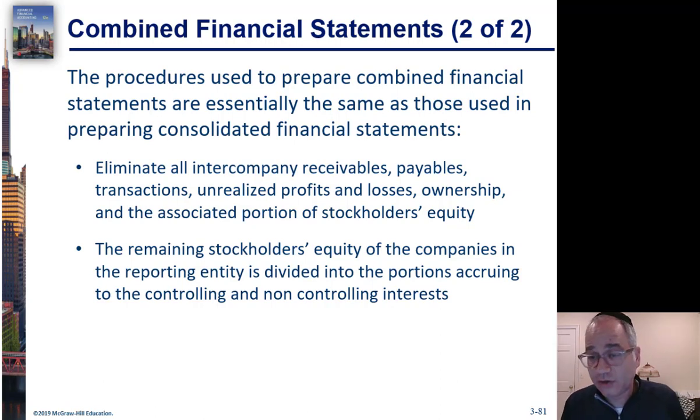Sometimes you're going to have intercompany payables and receivables — a situation where one entity owes the other money. So one has a receivable and the other has a corresponding payable. They need to be for the same amount, and you're going to eliminate them against each other.